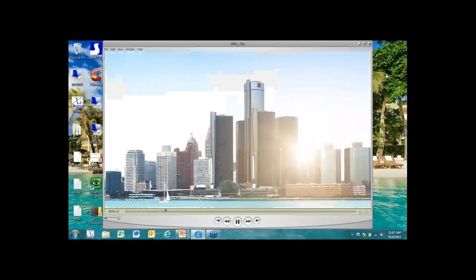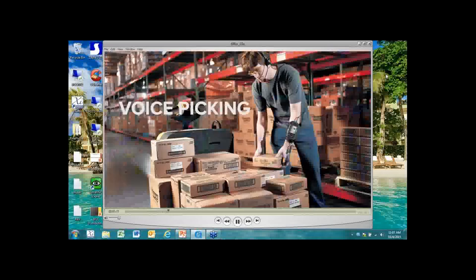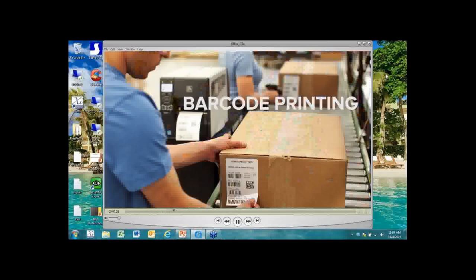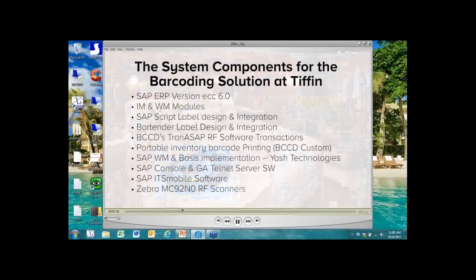Headquartered outside Detroit for 20 years, BCC Distribution is a software systems integrator and software developer specializing in delivering automation, RF scanning, and real-time printing solutions that integrate into SAP ERP. BCC Distribution developed Tran ASAP, a real-time transactional-based inventory software program. Tran ASAP works with Zebra's RF scanning and printing technology, integrating with SAP's inventory management, warehouse management, and extended warehouse management modules.